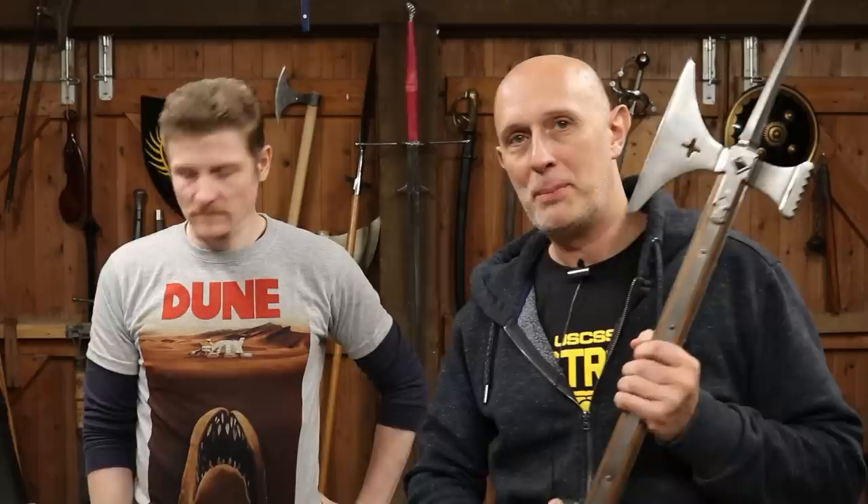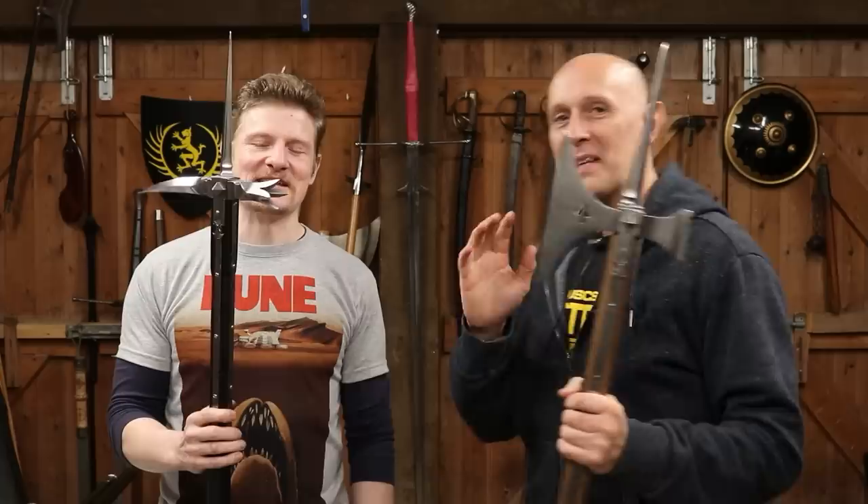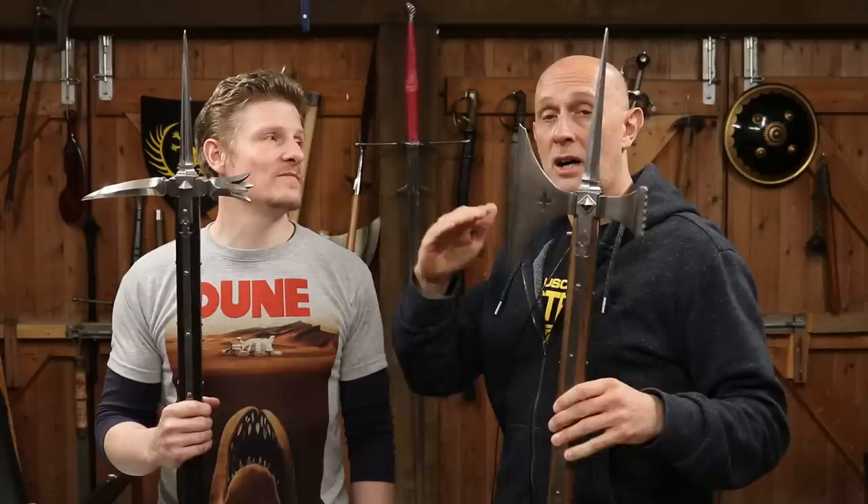The final polearm we're going to look at from Fiore's treatise, and one of the quintessential knightly polearms, is the poleaxe. Medieval sources refer to both of these as poleaxe — Fiore calls them acha or adza. They're considered the same weapon regardless of whether they have a hammer and a spike, an axe and a spike, or other combinations. These are the typical combinations.